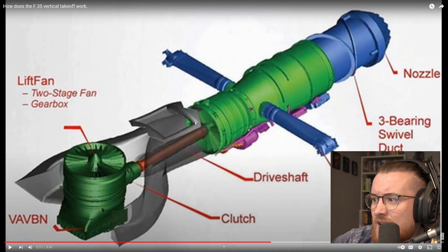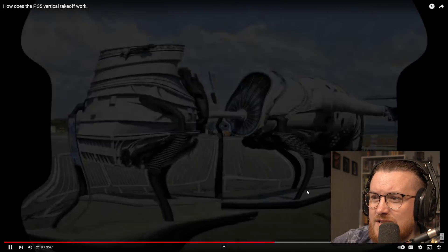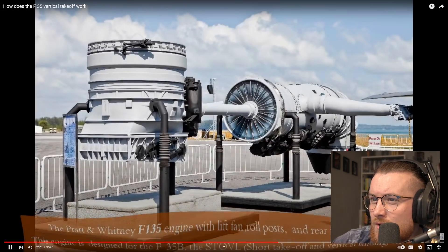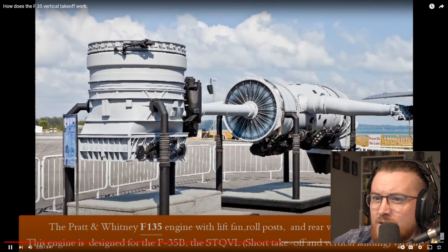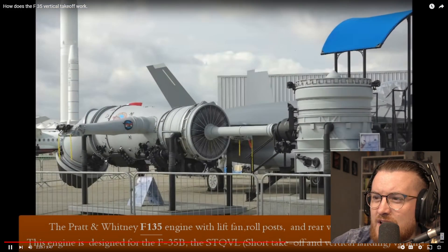So there's the drive shaft. Obviously that's the main engine there — the main exhaust. I just don't understand how it's able to... The Pratt & Whitney F-135 engine with lift fan, roll posts, and rear vector nozzle. The engine is designed for the F-35B, the STOVL — short takeoff and vertical landing variant. It just makes no sense.